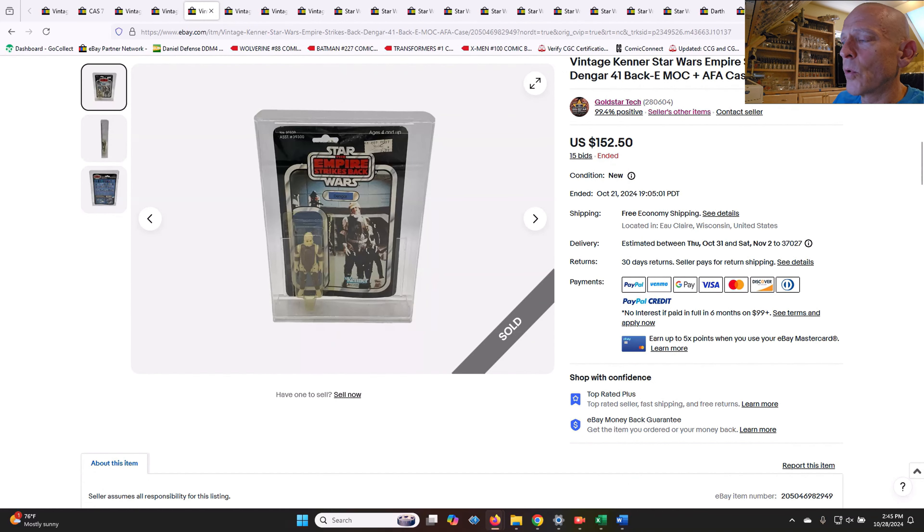Another 41-back — this is a 41E Dengar, obviously yellowed with some damage. Not perfect. $152.50 — perfectly fine to pay that kind of price. With a clear blister, you can easily double that price with a card in good shape. I thought that was very fair.